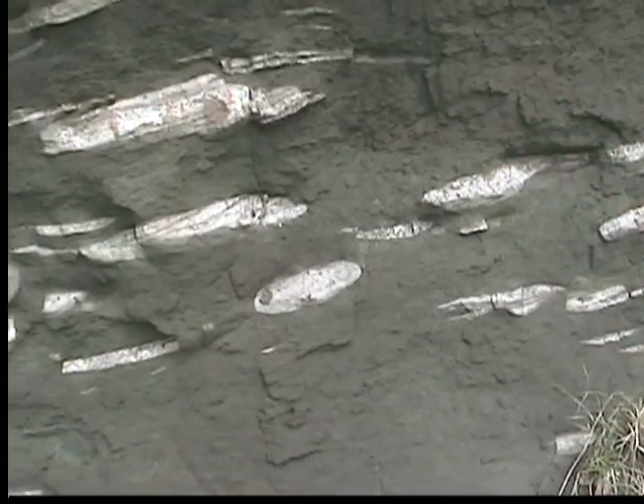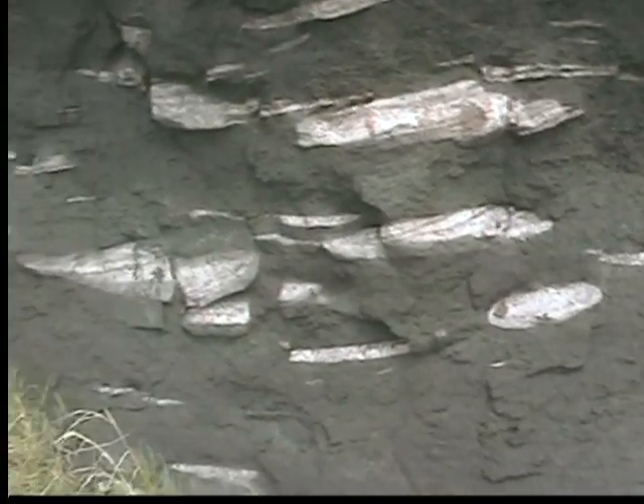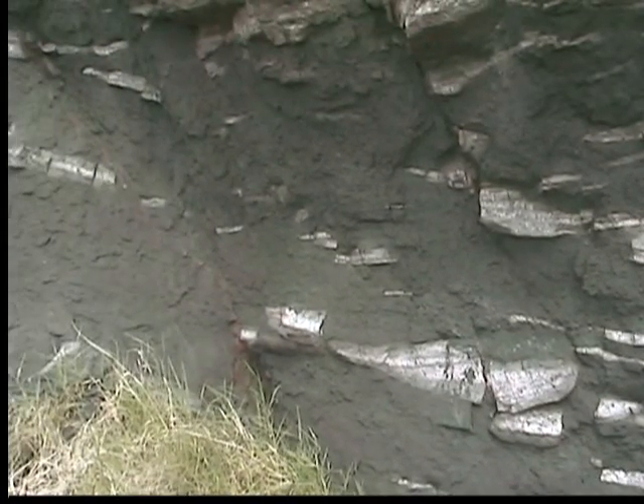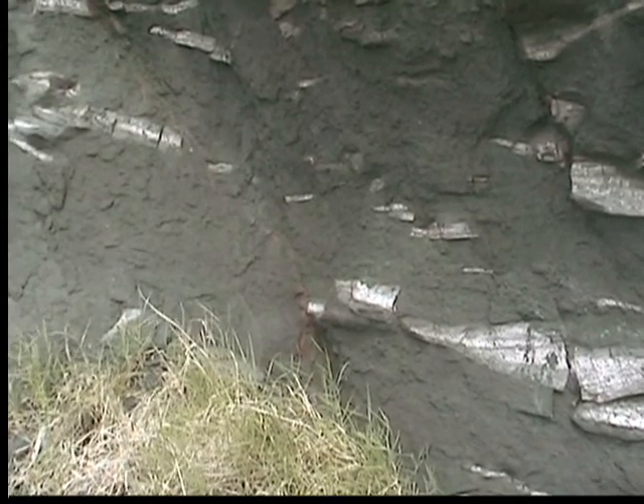This outcrop also has white-colored carbonate lenses that are richer in phosphatic trilobite shells. In some spots, cross-bedding can be seen in these layers.